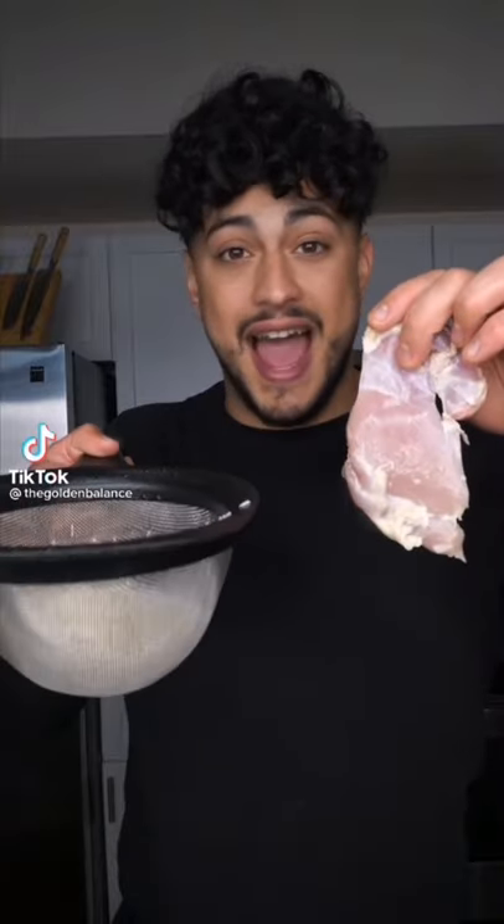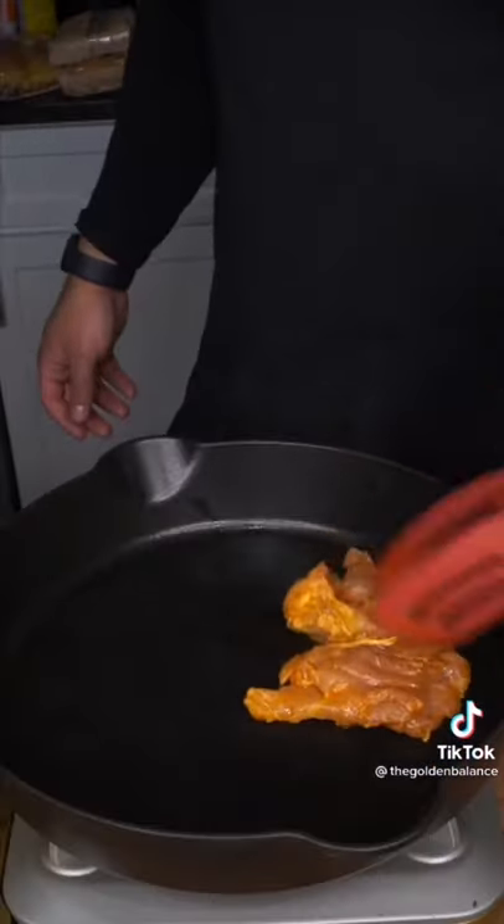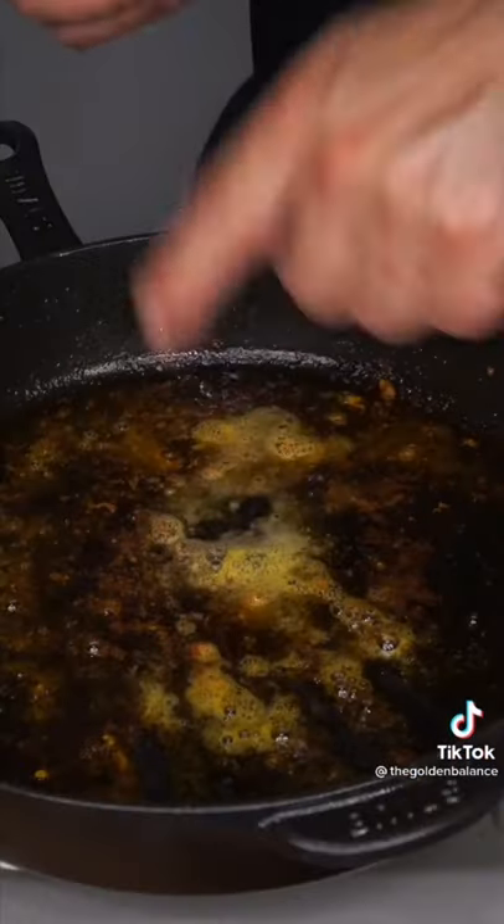Do you want to make chicken and rice that actually tastes good? Here's what changes lives: turmeric, allspice, cardamom, and paprika. Season and add salt. I like to add lemon juice and oil too. Cook the chicken through, then let it rest and drop the heat.